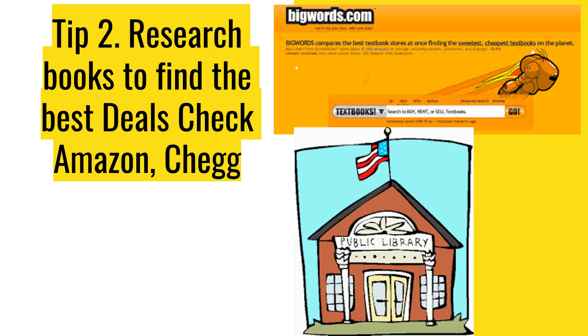Tip 2: Research books to find the best deals. Check Amazon and Chegg, BigWords.com, or even the library. You can also ask professors if you really need the book for class. That way you can get the best deal and save money so that you can buy that five dollar pizza next week.